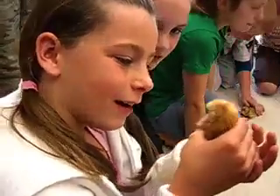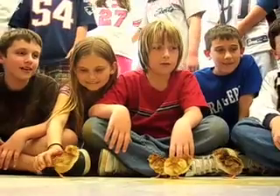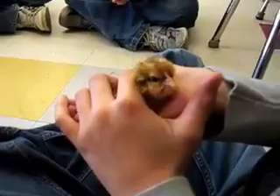Just the hands-on experience, the responsibility of rotating the eggs, being able to hold the chicks — they all came in screaming this morning: 'We have a chick, we have a chick! Can we hold it?' So they take ownership of it.